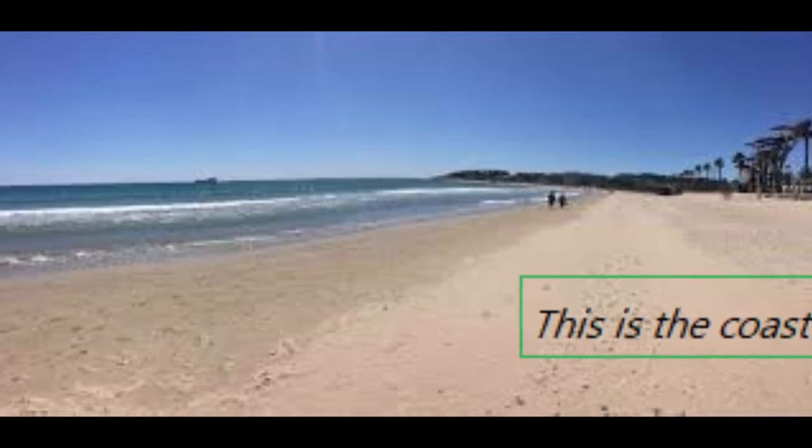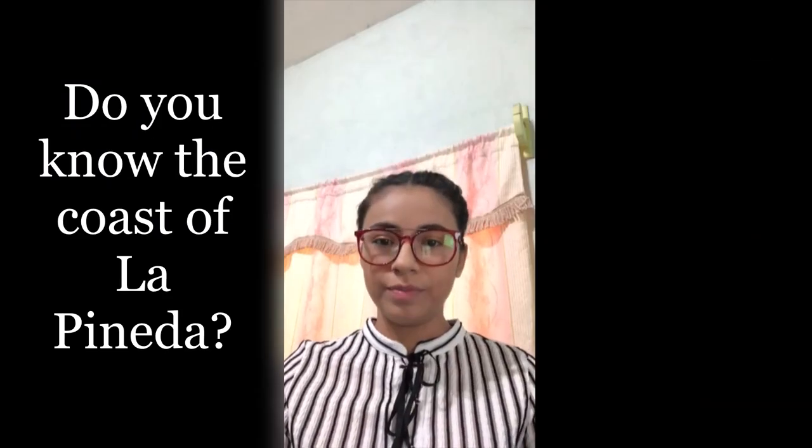Hi, I'm going to talk about the coastal problems of La Pineda Beach. The first point: where is La Pineda Beach? It is located in Spain, in the province of Tarragona, in the municipality of Vila Seca.